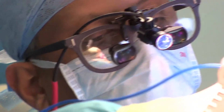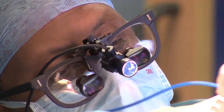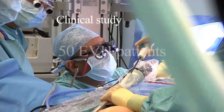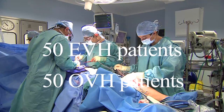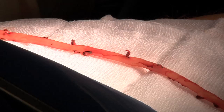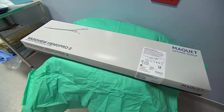Consultant surgeon Hayman Lukras selected patients at high risk of leg wound complication for a non-randomised, propensity-matched study, comparing 50 consecutive EVH cases with 50 OVH historical control cases. All costs were measured, including the length of hospital stay and the care in follow-up clinics, and in the case of EVH, the cost of the kit was factored in.